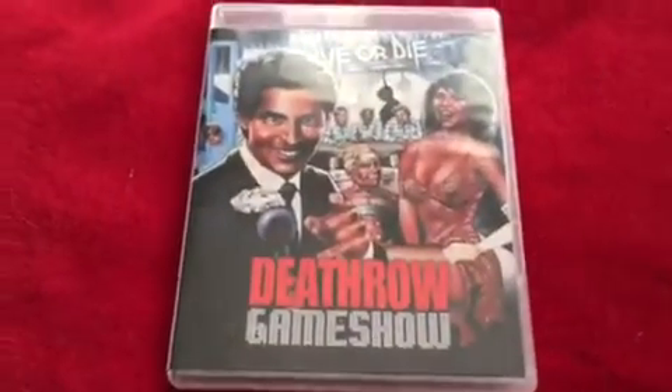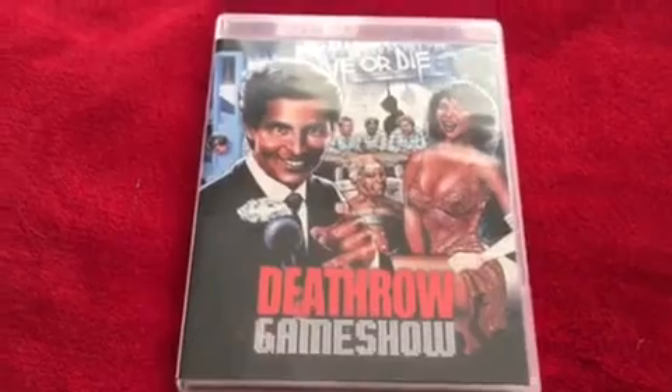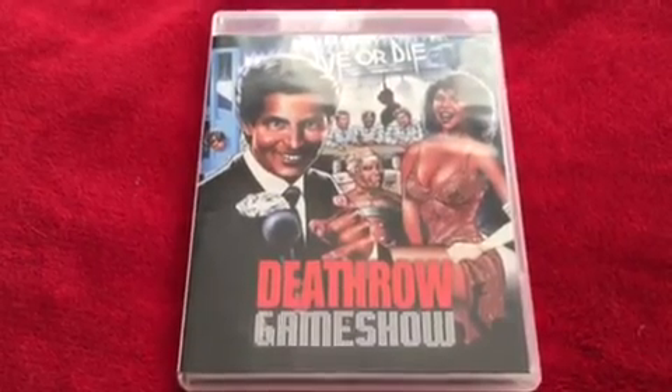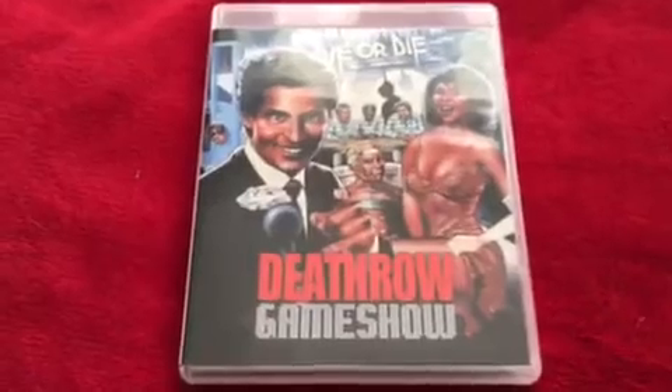The last thing I picked up this week is another Vinegar Syndrome one. I wasn't actually going to buy it but it came up as a bid on eBay and was really cheap for what it normally costs over here, so I went for it. It's Death Row Game Show. I've always wanted to see this because to me it looks like The Running Man but with a slasher twist. I don't know if it's going to be any good but I'm really looking forward to giving it a go.